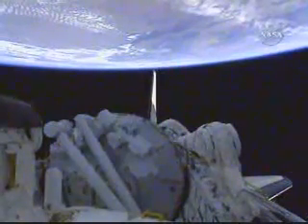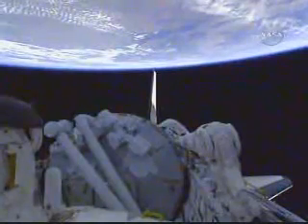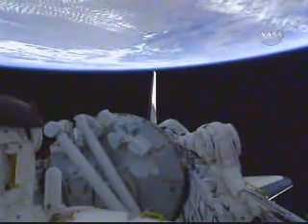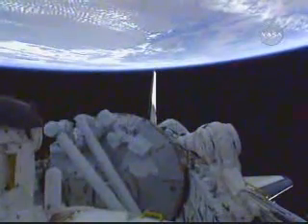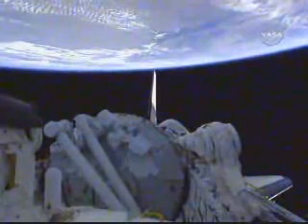Currently, Discovery and its seven crew members are flying from northwest to southeast in an orbit inclined 51.6 degrees to either side of the equator, over the Sahara Desert, in pursuit of the International Space Station that has just crossed the equator.